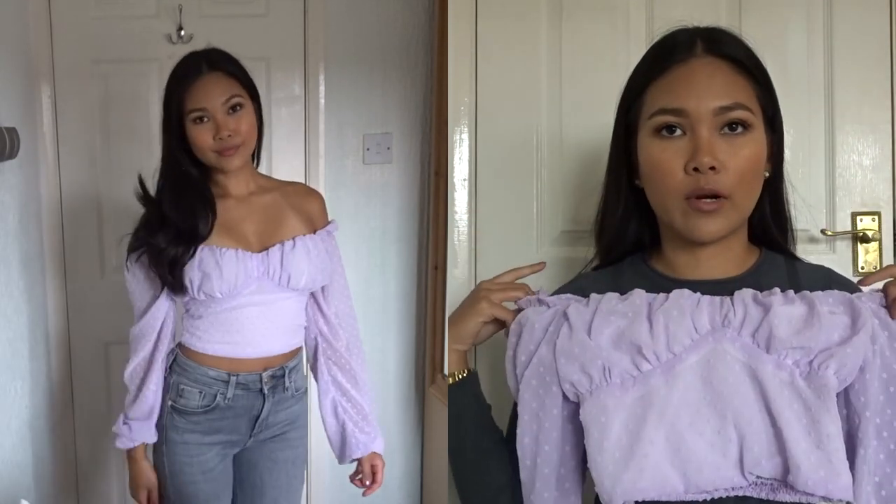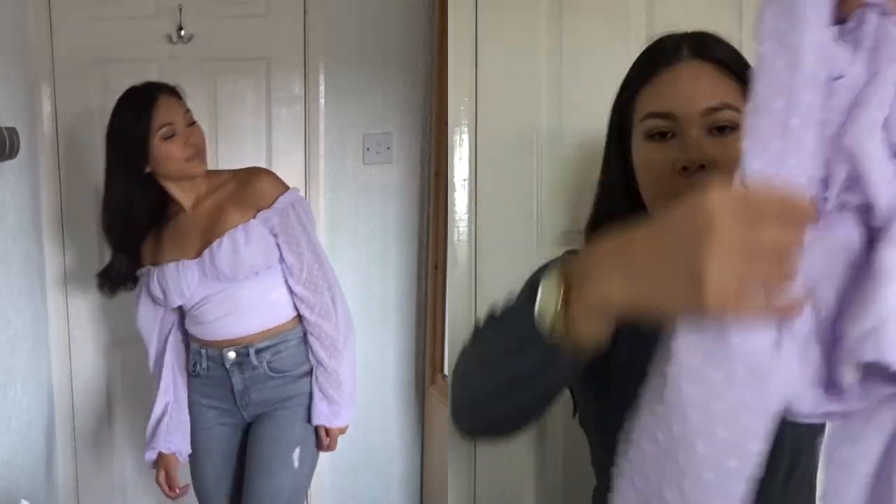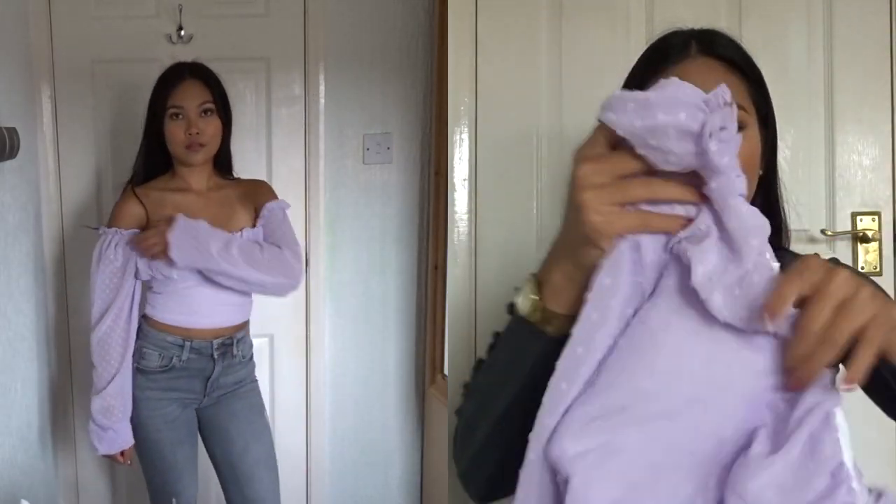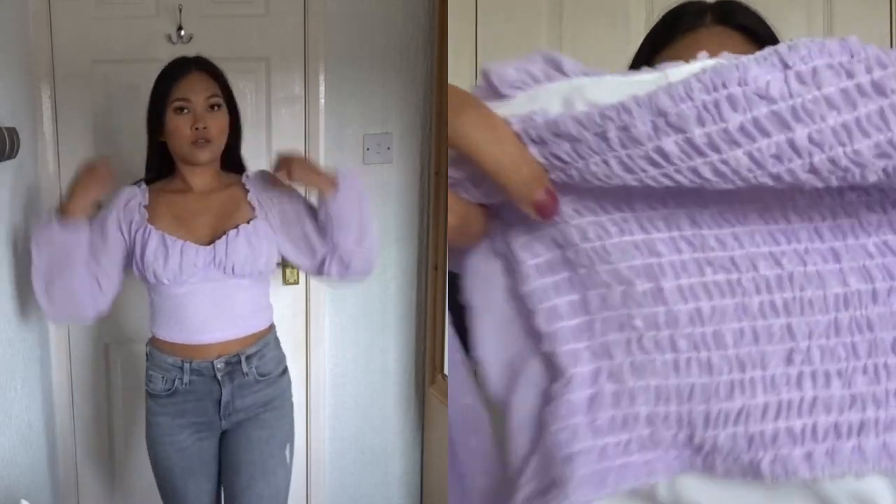You can wear it off the shoulder or on — I'll probably wear it off. It's a long sleeve and the material is really thin on the arm but on the body it's very stretchy.